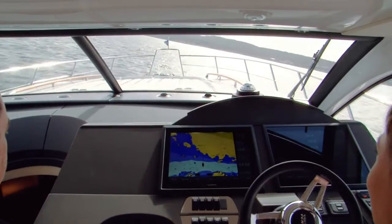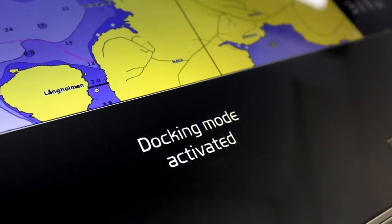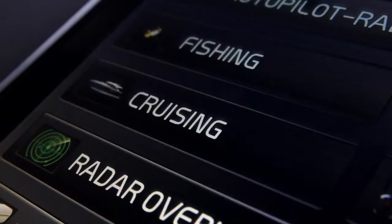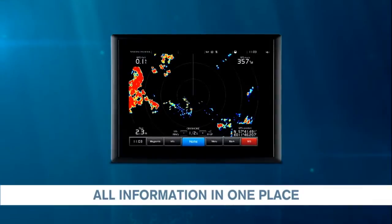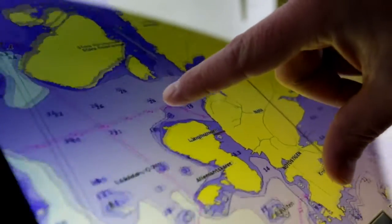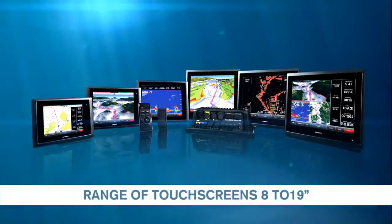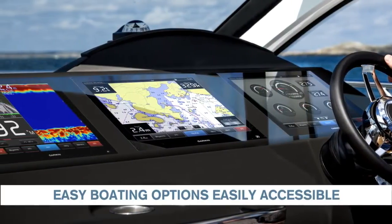Enjoy a more user-friendly helm station where information comes up when you need it, intuitive and simple. All the information you need can be easily and swiftly accessed with one touch. The displays are practical pinch-to-zoom touch screens, coming in a range from 8 to 19 inches. All easy boating options are easily accessible and integrated for your convenience.